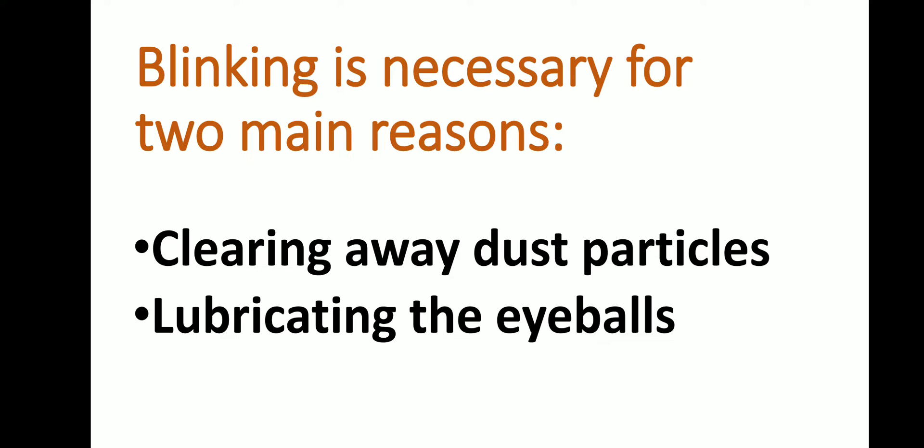How is blinking helpful for our health? Blinking is necessary for two main reasons. The first is clearing away dust particles. If some dust particles enter into our eyes, blinking helps to remove those dust particles. Because of the repeated closing and opening of the eyelids, dust particles can easily be removed from our eyes.